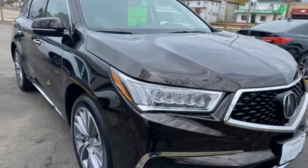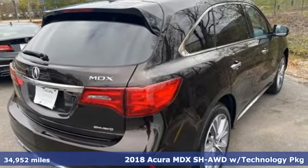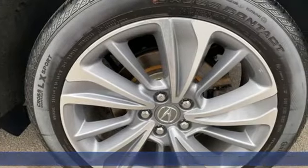Here's a 2018 Acura MDX — three rows of luxury, entertainment, and precision. And with features like these, every drive is a pleasure.